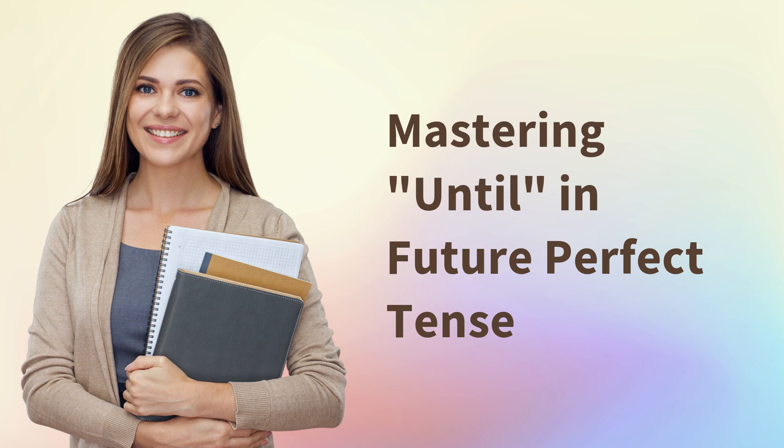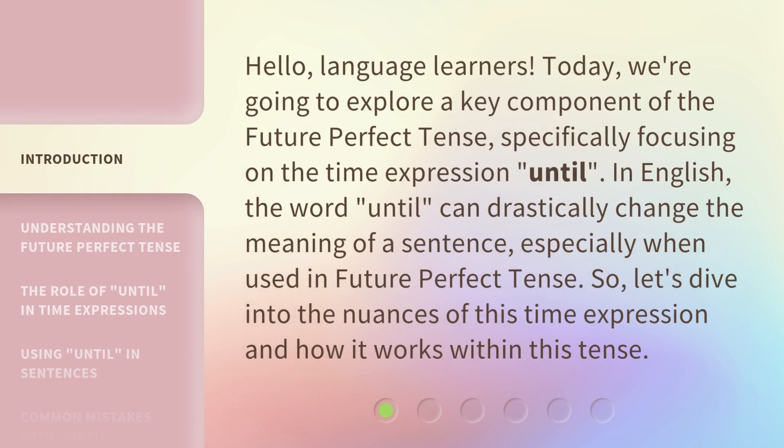Mastering 'until' in future perfect tense. Hello, language learners. Today, we're going to explore a key component of the future perfect tense, specifically focusing on the time expression 'until'.